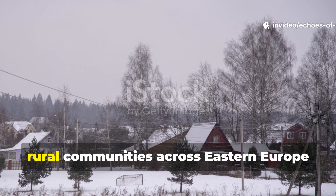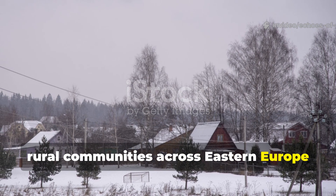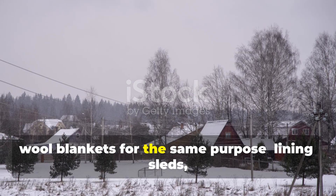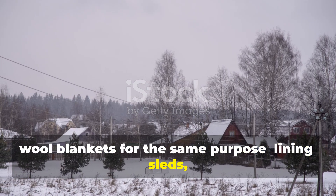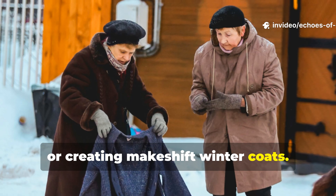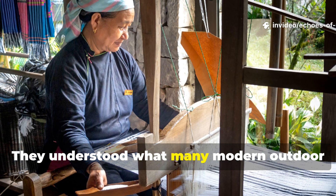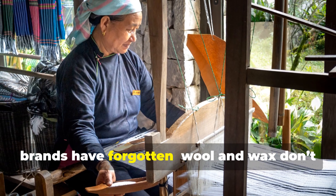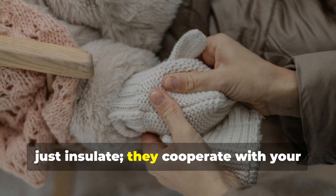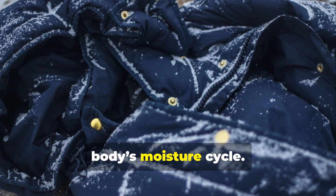Even after the war, rural communities across Eastern Europe and Scandinavia reused captured military wool blankets for the same purpose — lining sleds, insulating barns, or creating makeshift winter coats. They understood what many modern outdoor brands have forgotten: wool and wax don't just insulate, they cooperate with your body's moisture cycle.